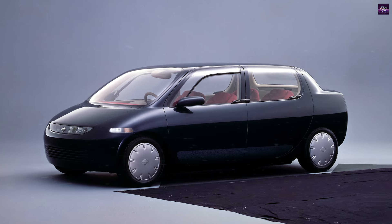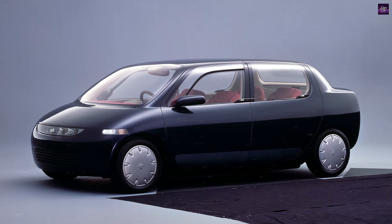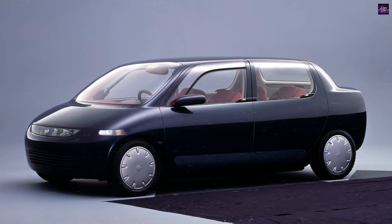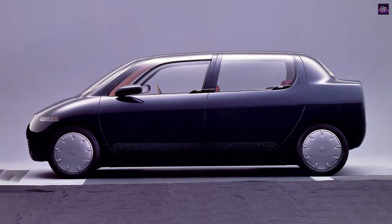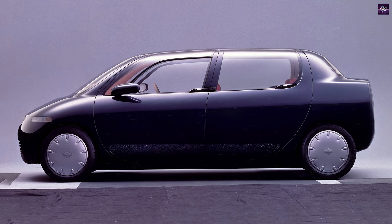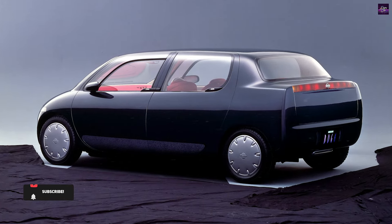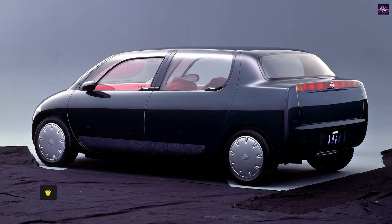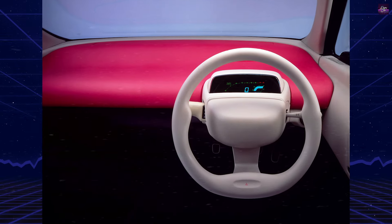The Boga was a concept vehicle by Nissan showcased at the 1989 Tokyo Motor Show, representing a 1990s city car with a focus on driver comfort. It featured seating for five adults, spacious front and rear bench seating, auto-closing doors, and a solar-powered ventilation system. Despite its innovative design, the Boga never went into production and is largely forgotten among Nissan's concept cars from that era.